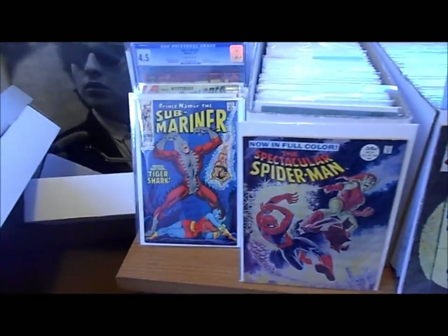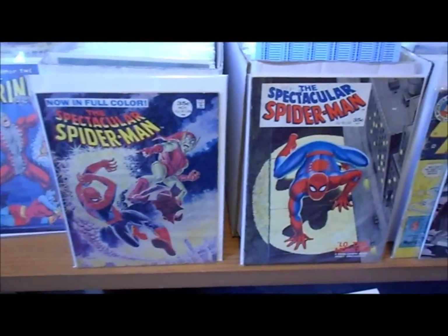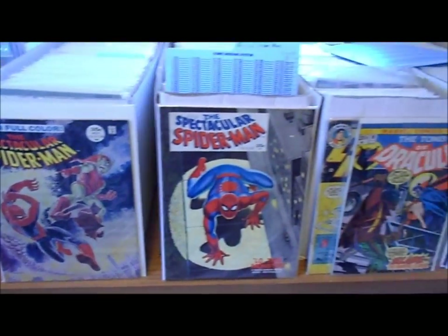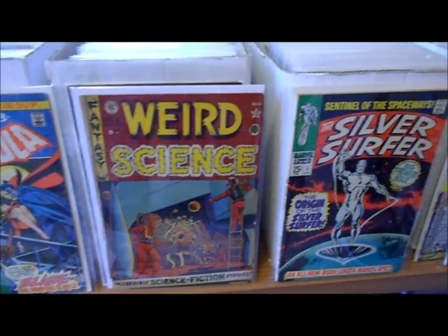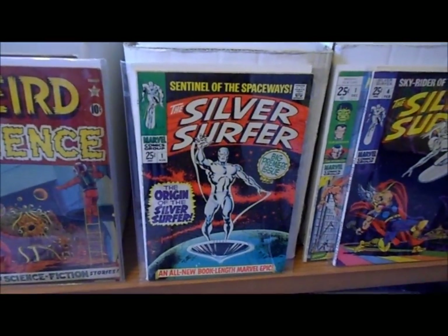Some of the books you've probably seen in my videos. You know, these are awesome books right here — if you guys haven't picked them up, you should try to get these Spider-Man magazine books. I've got the Tomb of Dracula number 10, one of my favorites. I've got awesome Weird Fantasy, and probably my favorite book I own: Silver Surfer number one, in about fine condition.